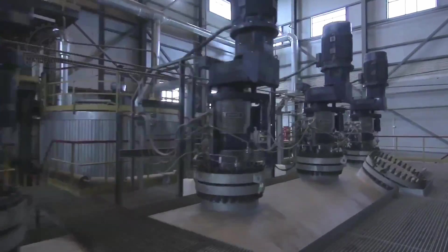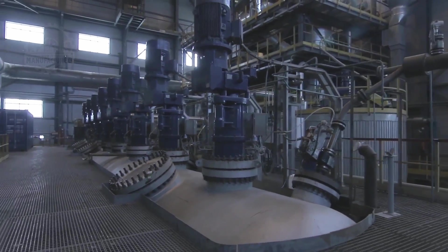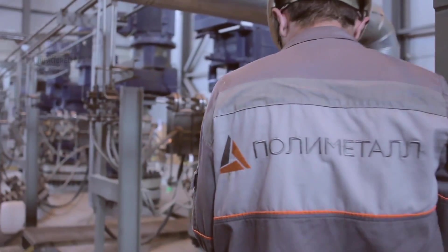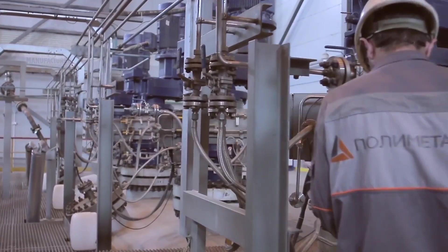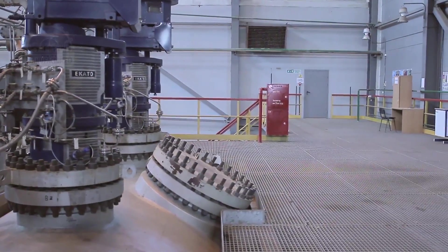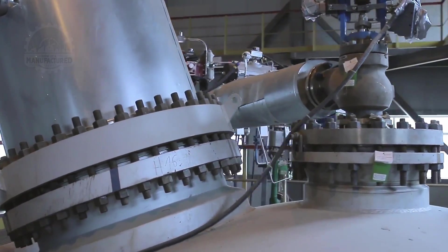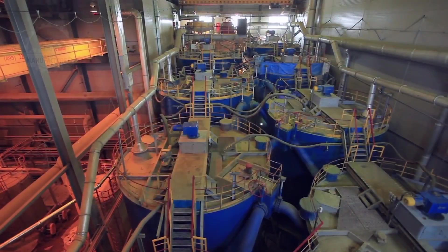During operation, up to 98% of the sulfur in the slurry is oxidized. Post-oxidation, the slurry is cooled to 40 degrees Celsius, then neutralized with a limestone and lime mixture, preparing it for the subsequent carbon-in-leach process. In the carbon-in-leach circuit, sodium cyanide and activated carbon are introduced.